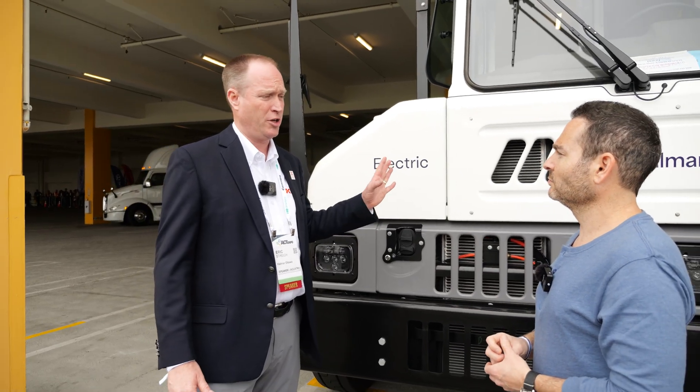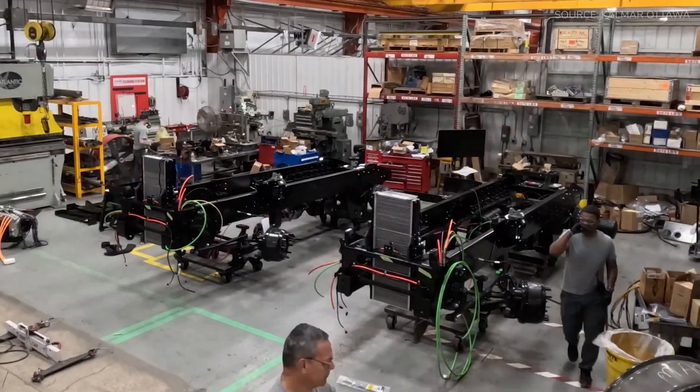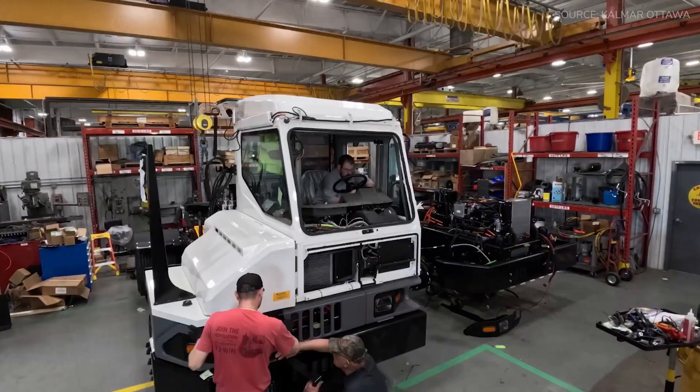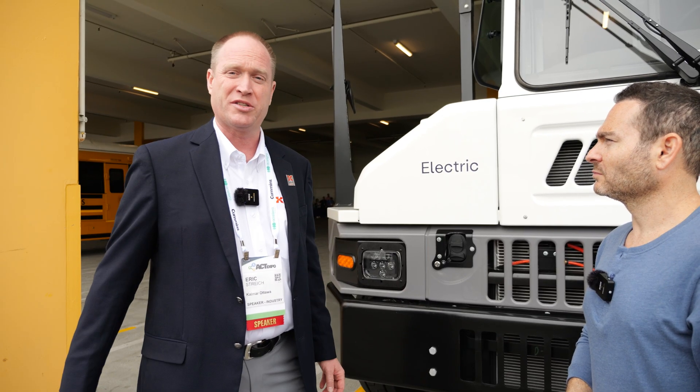These are on sale right now — we started production this month. They are all built in Ottawa, Kansas, about an hour and 20 minutes southwest of Kansas City. We invented the product and we've been building it there since 1967.